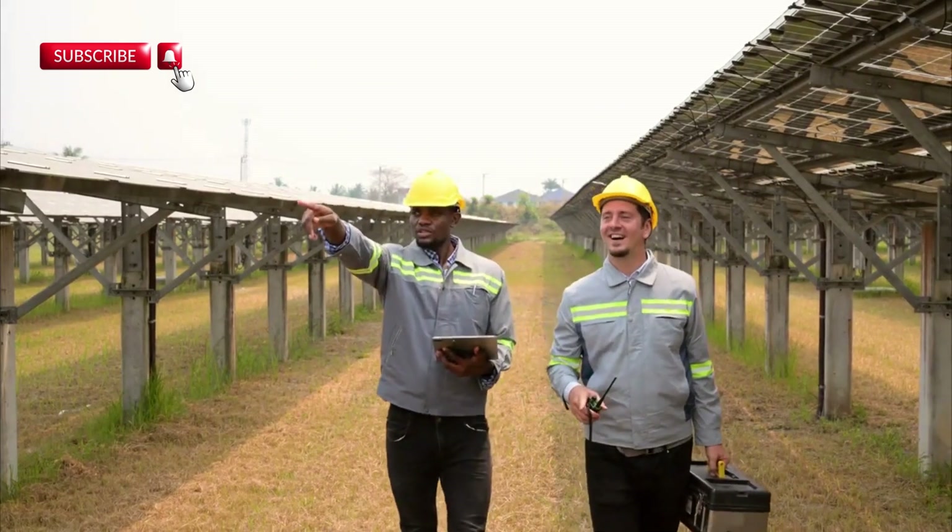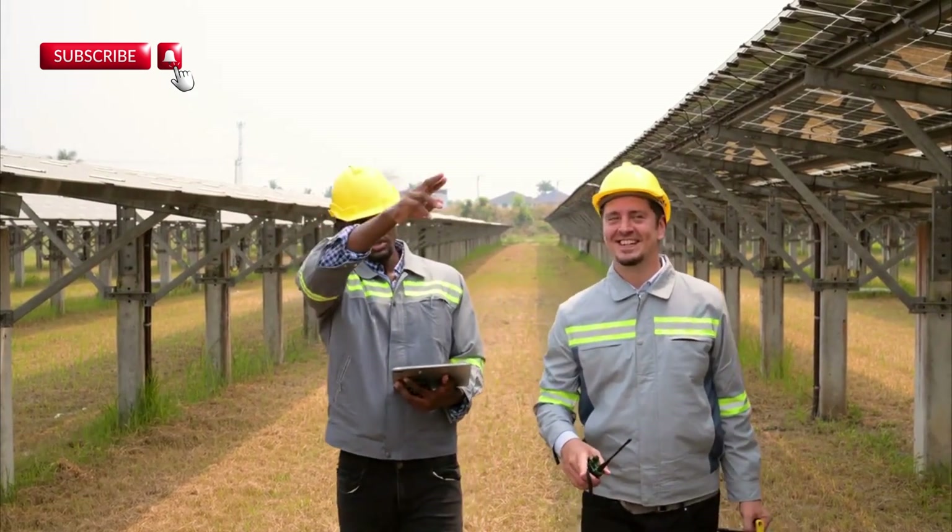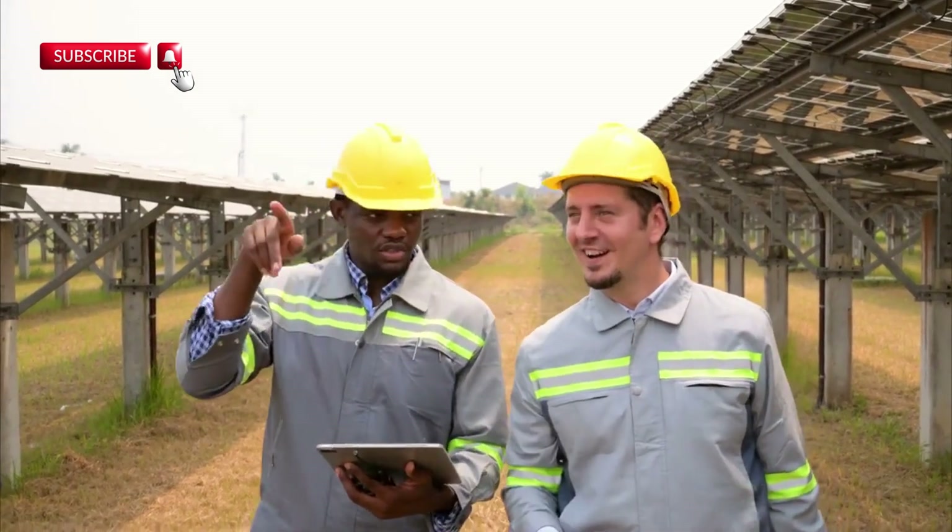Dr. Madhusudhan himself said this would be the first time that DMS has been detected outside our solar system, if verified.